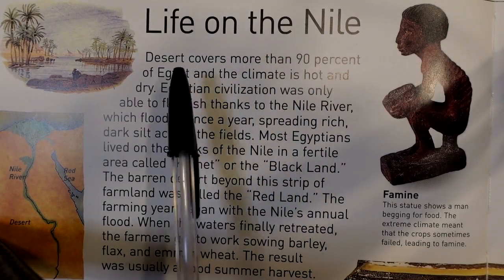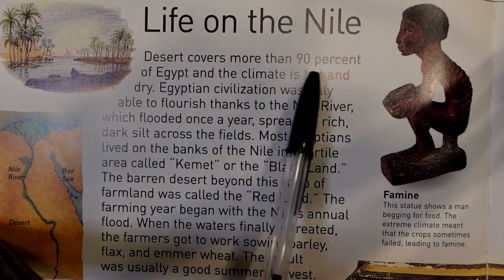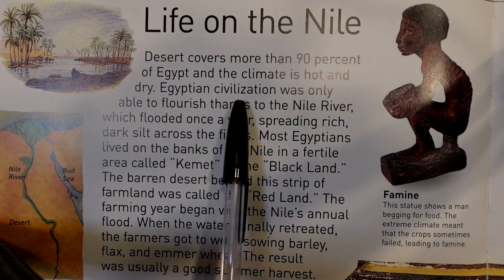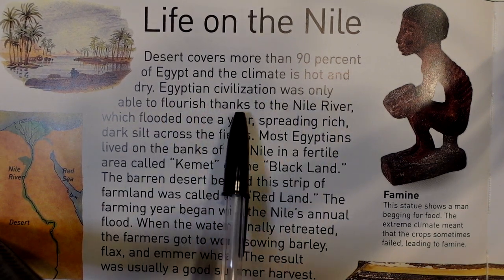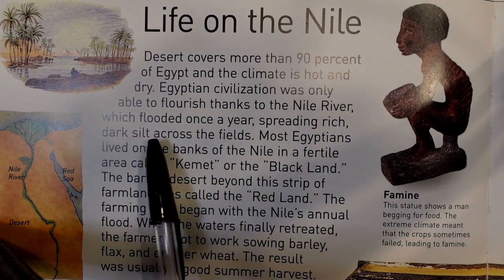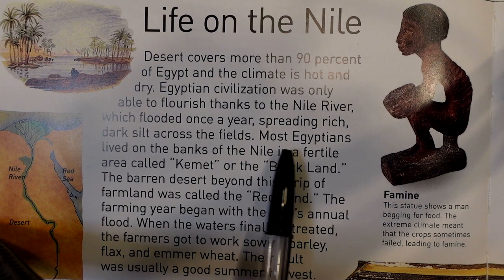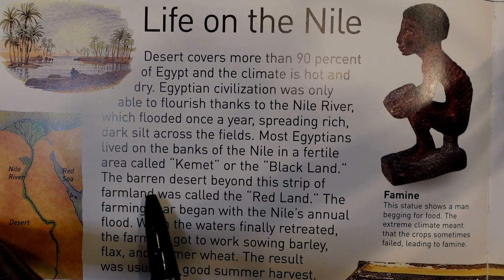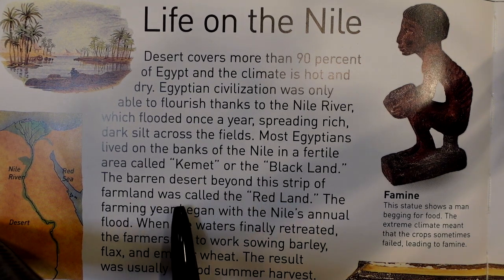Life on the Nile. Desert covers more than 90% of Egypt and the climate is hot and dry. Egyptian civilization was only able to flourish thanks to the Nile River, which flooded once a year, spreading rich, dark silt across the fields. Most Egyptians lived on the banks of the Nile in a fertile area called Kemet, or the Black Land. The barren desert beyond this strip of farmland was called the Red Land.